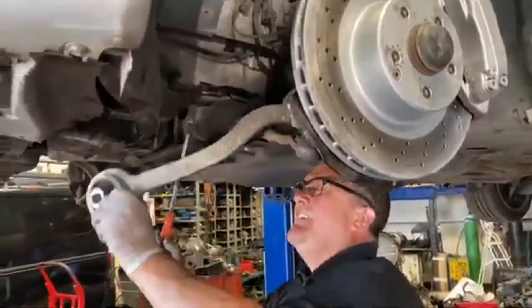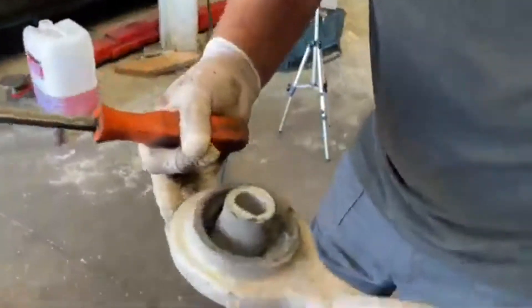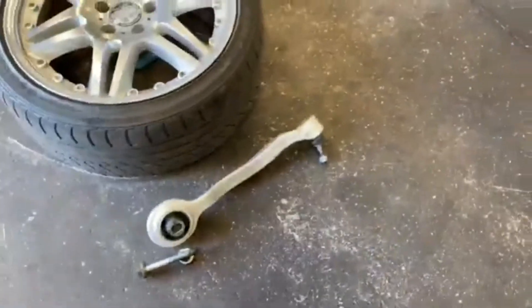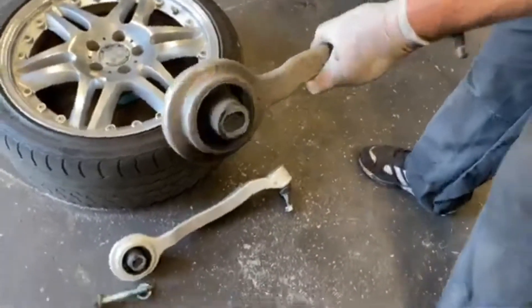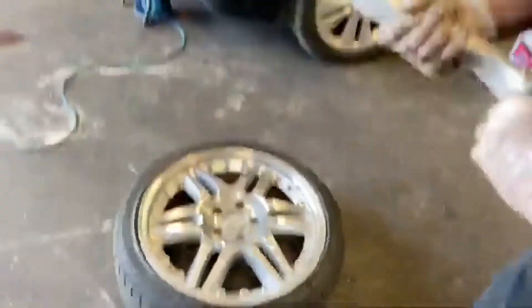On the 9th of June 2020, I uploaded Episode 4 of Project Dollar Class — replacing the track control arm on the S-Class.